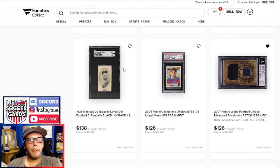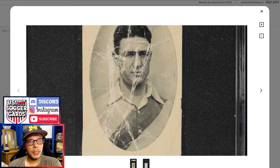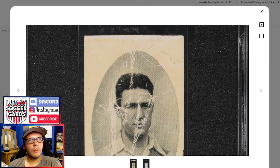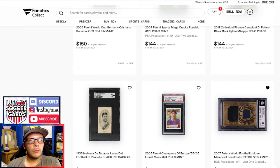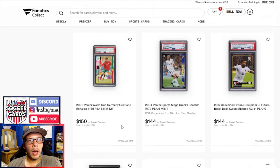Then we have a PSA 9 of the Champions of Europe Messi. We have this '36 Pusel Leia's going for $138 — pretty beaten up on the front. This exact copy actually did sell a couple of times on Probsy and on eBay, both times for around $100, so it's up a little bit from prior comps.